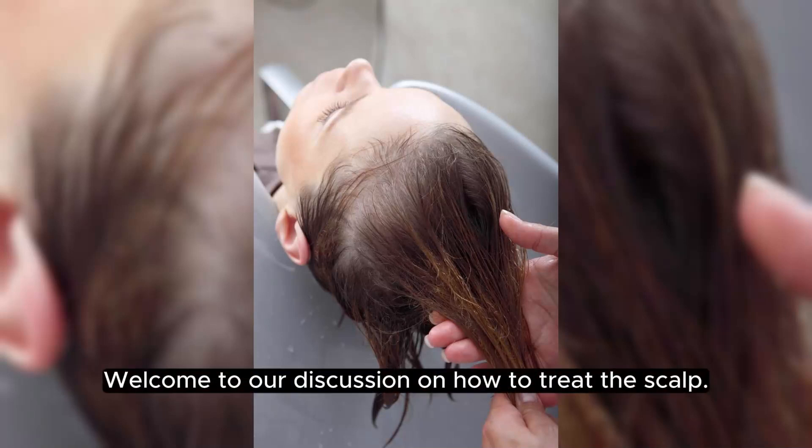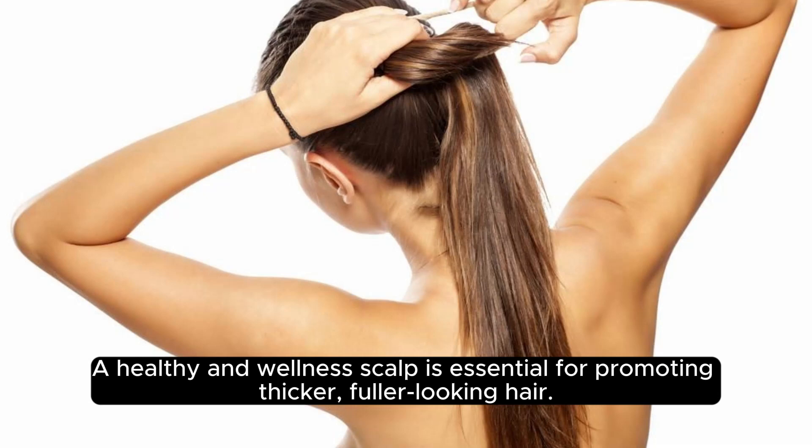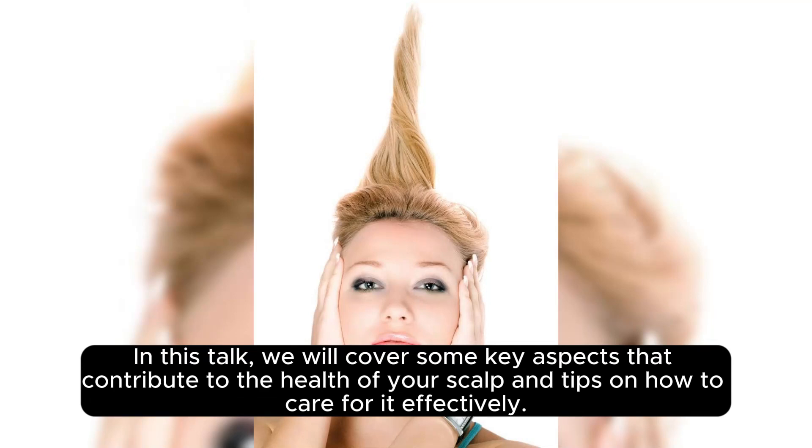Welcome to our discussion on how to treat the scalp. A healthy and wellness scalp is essential for promoting thicker, fuller looking hair. In this talk, we will cover some key aspects that contribute to the health of your scalp and tips on how to care for it effectively.